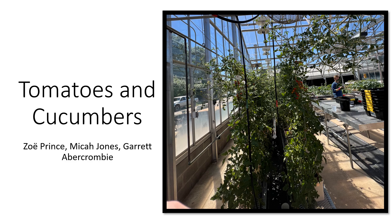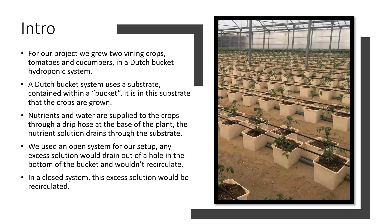Our group was tomatoes and cucumbers, and it was Zoe, Micah, and Garrett. For our project, we grew two different kinds of botany crops, tomatoes and cucumbers, and we grew these in a Dutch bucket hydroponic system.